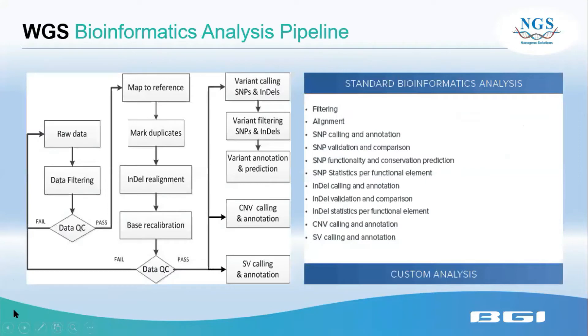Here is the WGS bioinformatics analysis pipeline. The standard pipeline includes filtering, alignment, and then SNP, INDEL, CNV, and SV calling and annotation. This covers all the standard steps and workflow.